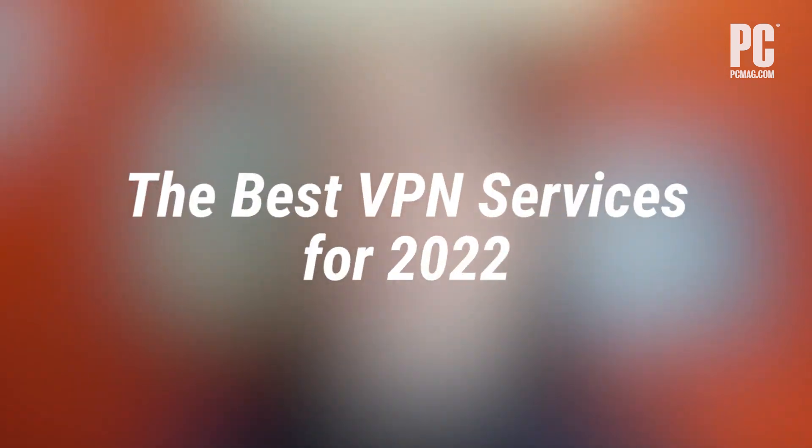We here at PCMag have rounded up the best VPNs, from those specifically good for beginners, to those that best address the needs of world travelers. Here's our top picks.